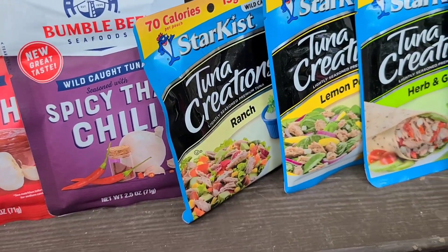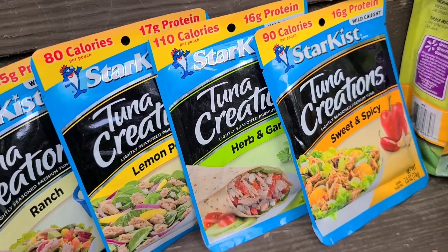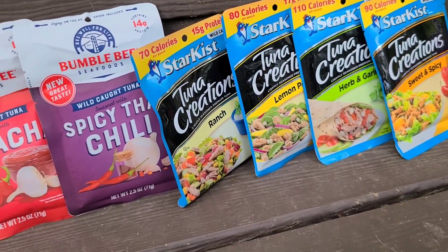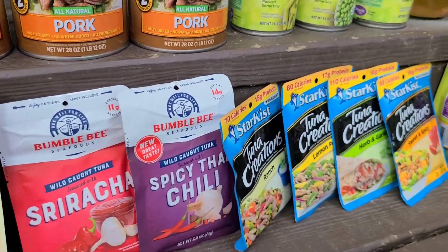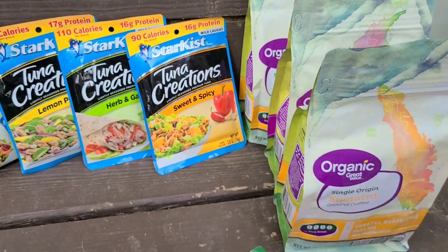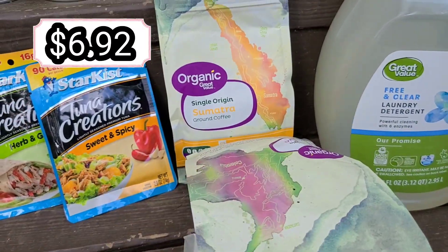We're adding more tuna — one package of sriracha spicy Thai chili, ranch, lemon pepper, urban garlic, and sweet and spicy, so that's six packages of tuna we're adding to the pantry.